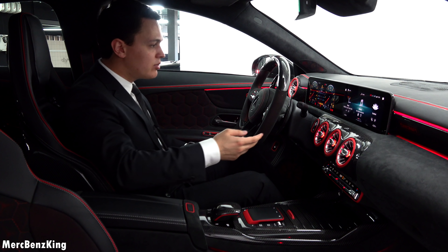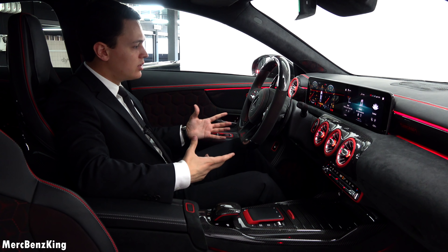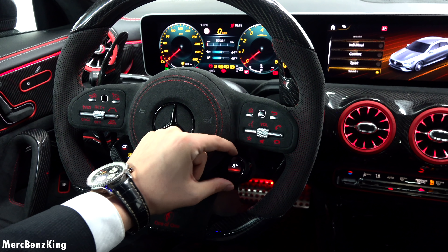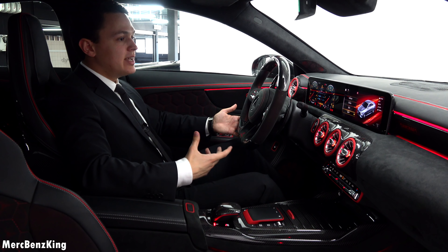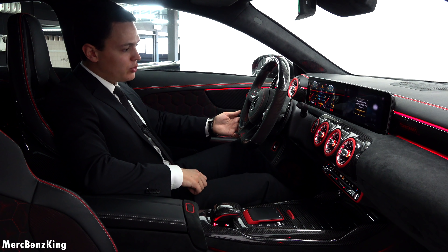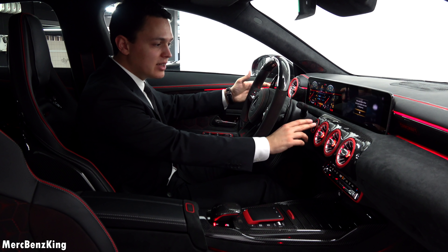I will press the button again for the ignition. Full electronics — and there you can change it to sport plus, because we will listen to the sound. It has the Akrapovic exhaust system, so I will put my foot on the brake and hit the button to start.